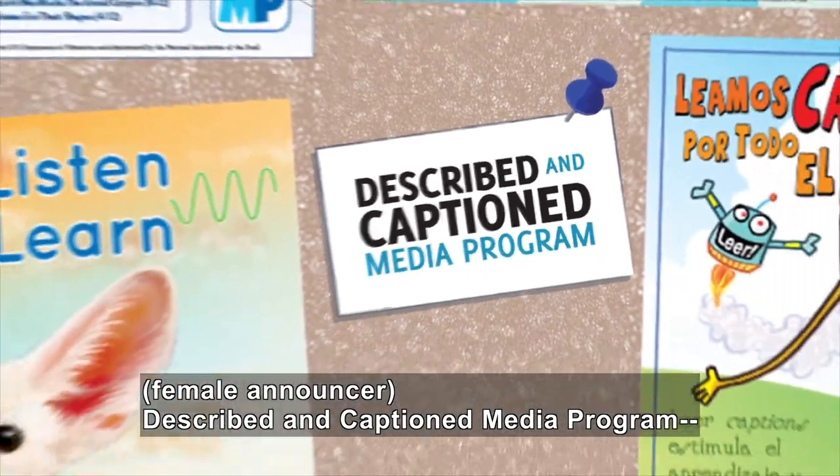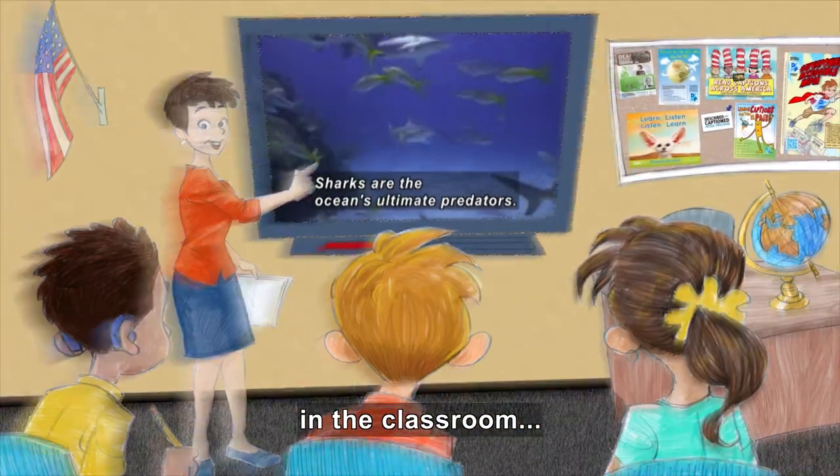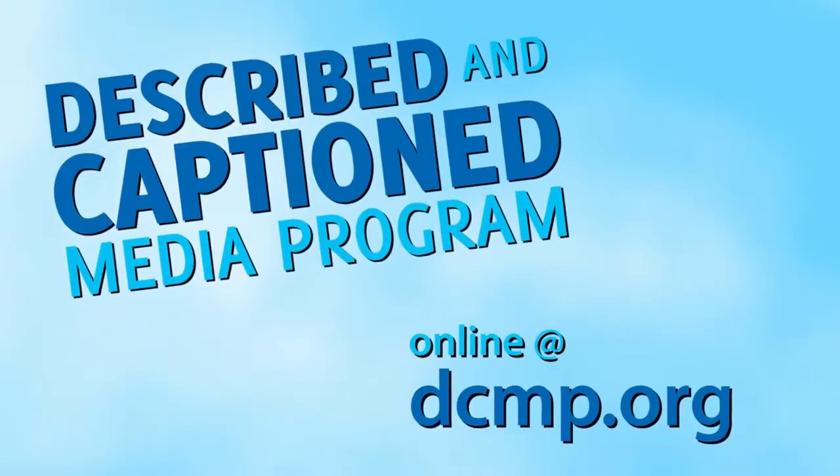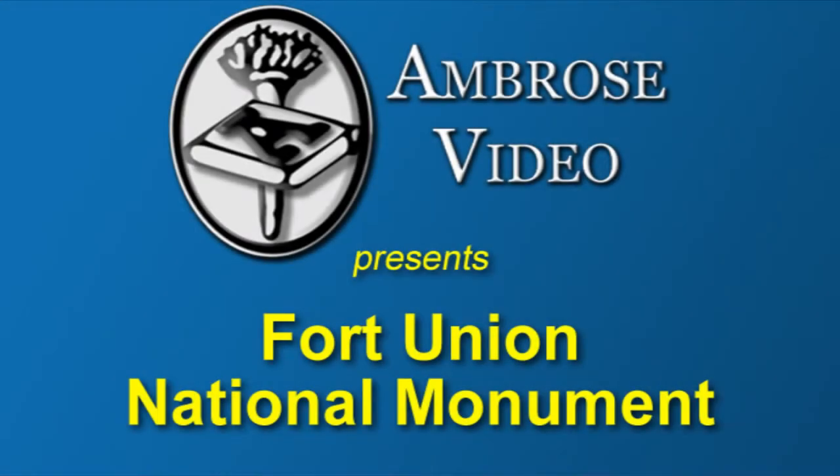Described and Captioned Media Program. In the Classroom. And on the go. DCMP.org. Ambrose Video Publishing Incorporated presents Fort Union National Monument.